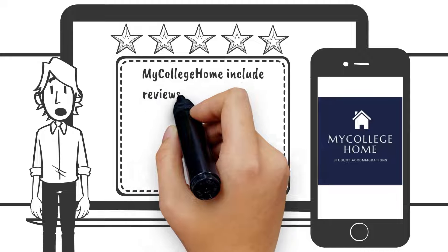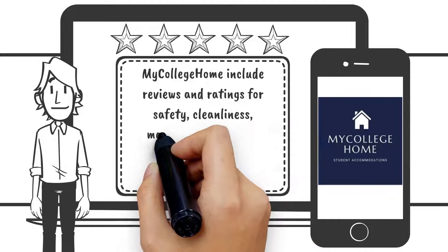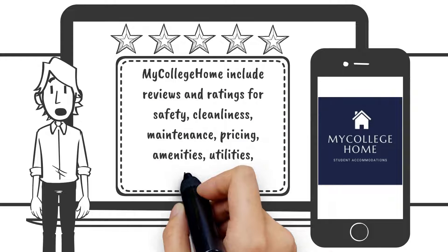My College Home includes reviews and ratings for safety, cleanliness, maintenance, pricing, amenities, utilities and parking.